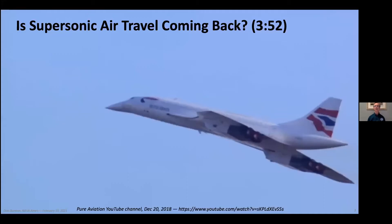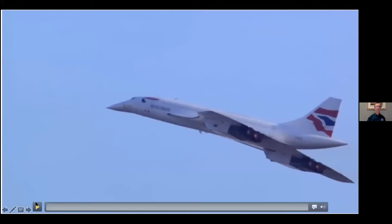Now I'm going to show you a video to get things started that talks about the Concorde and the future of supersonic flight in the U.S.